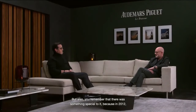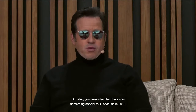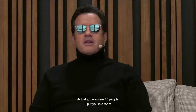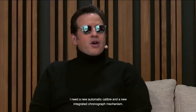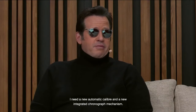You remember that there was something special to it, because in 2012, a few months after I became the global CEO, I had to put people in a room. There were 40 people that I put in a room at Hôtel des Horlogers. It was four in the afternoon. I closed the door and I said: guys, it's very simple. We're going to stay in this room for as long as it takes. I need a new automatic caliber and a new integrated chronograph mechanism.